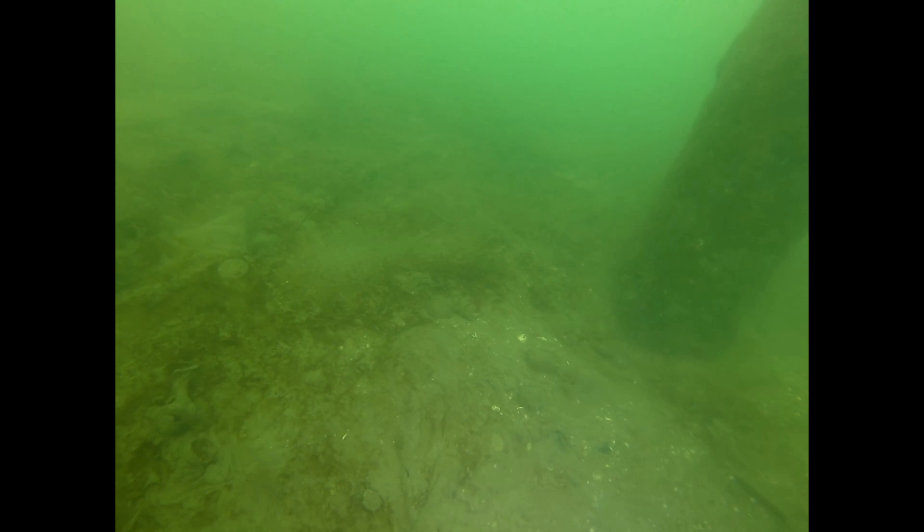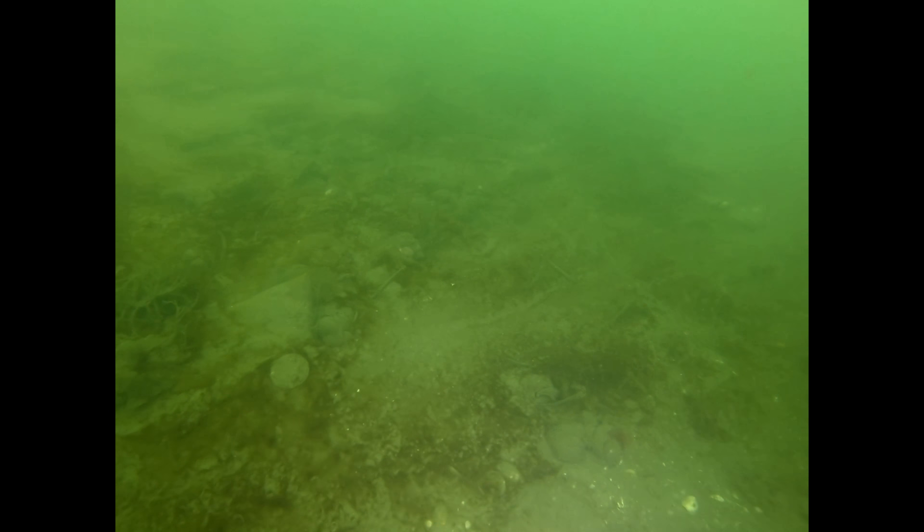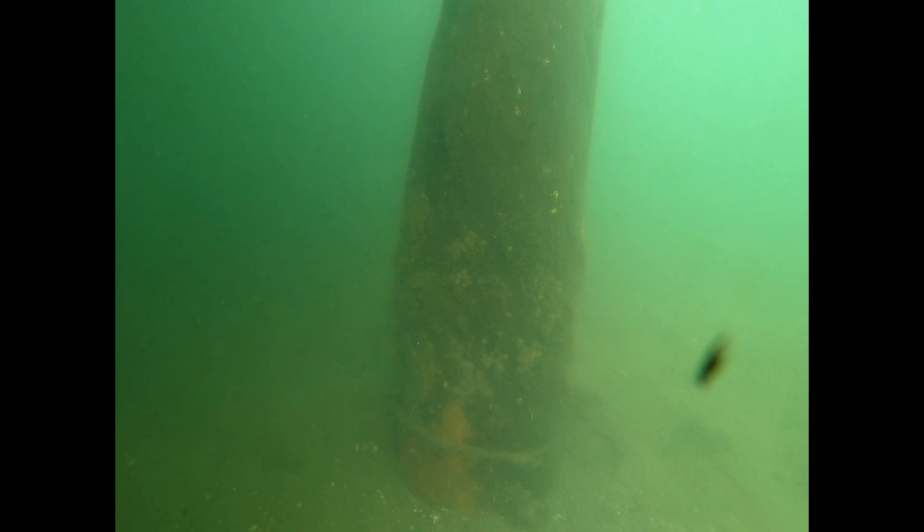There are tires everywhere — everywhere I go I find a tire, but they're pretty cool because things live in them, like this pretty big starfish.